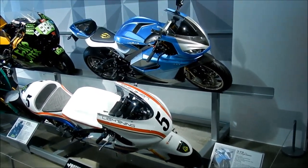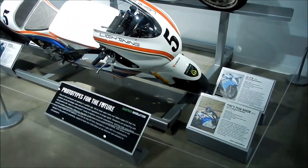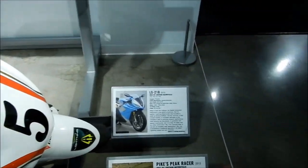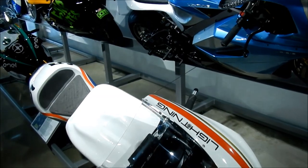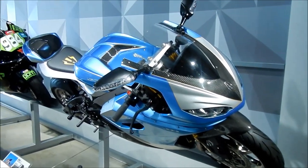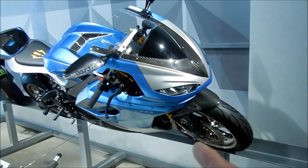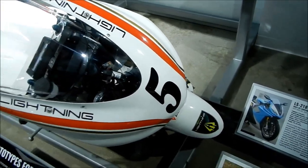So these two bikes here are pretty familiar — I've actually seen one in real life. I got to see one at a bike night. These are the Lightning LS218. It's supposedly the fastest production motorcycle in the world. I don't know if it currently holds that title, but it does hold that title. So that there is just a regular LS218, and this one here is the one they used to race Pikes Peak.